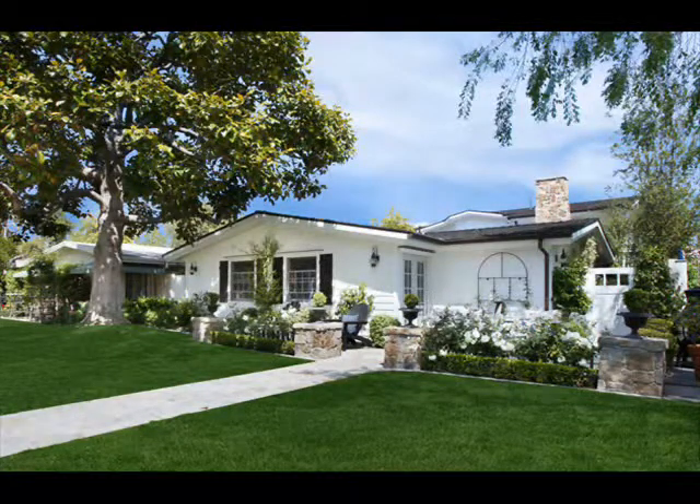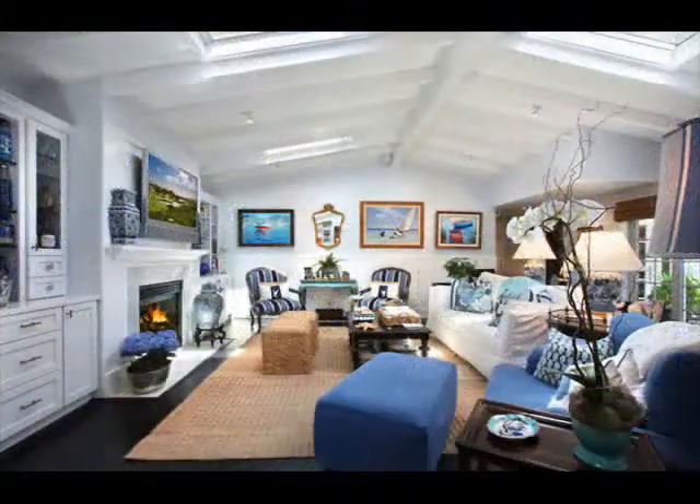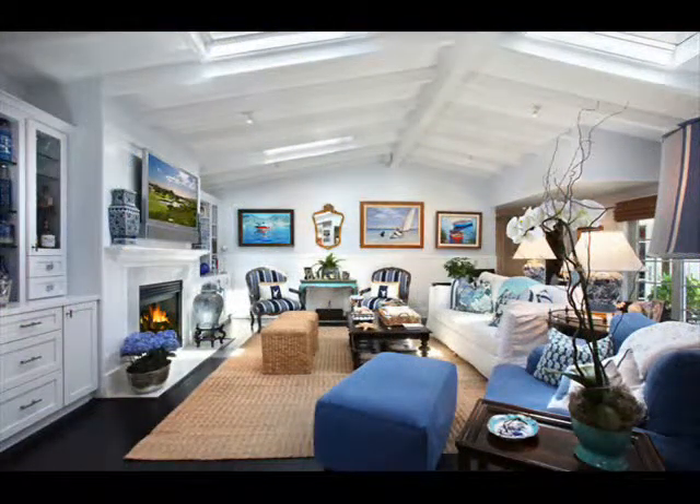Extensively remodeled in 2006 and featured in several design publications, this three bedroom plus office, three and a half bath residence offers impressive architectural details throughout. The charming Dutch door opens to the entrance of the home with rich dark hardwood floors, paneled ceilings, custom wainscoting and great room living.